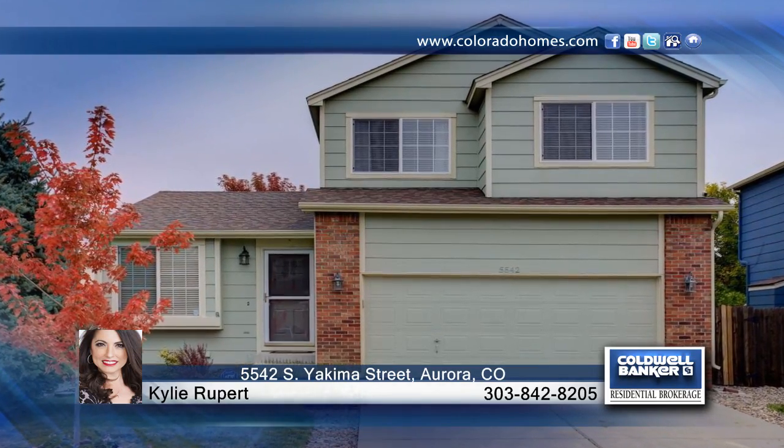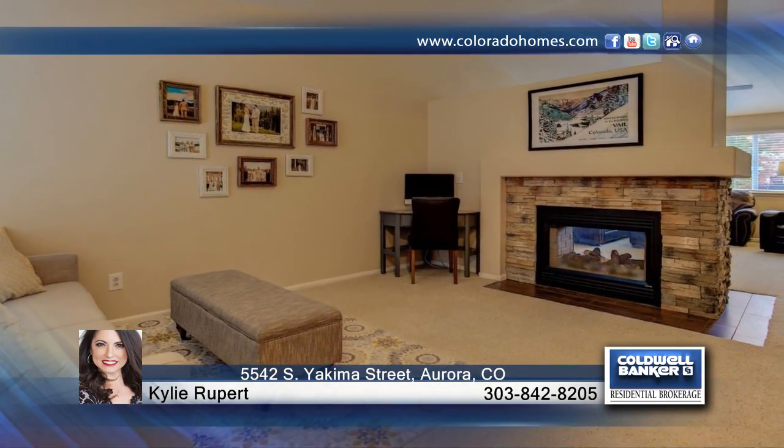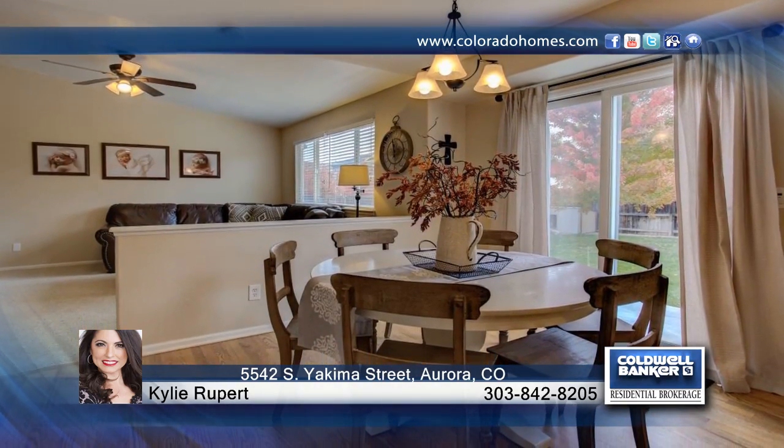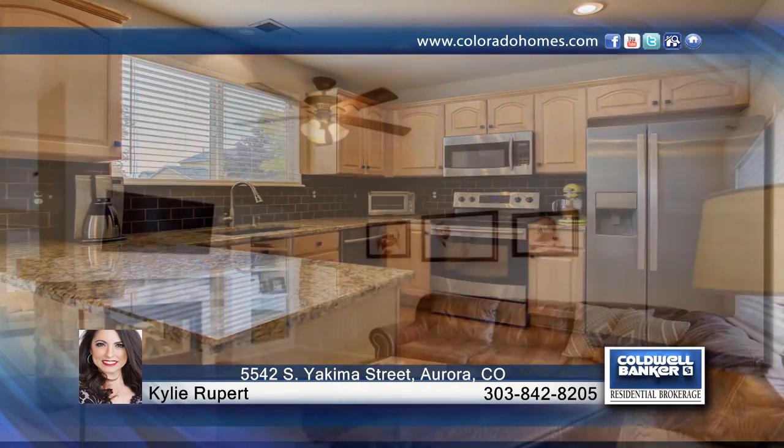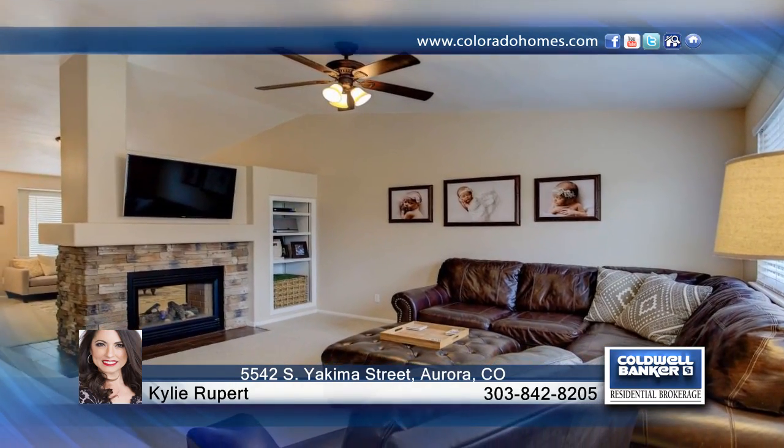This immaculate and beautifully updated home is located in the desirable neighborhood of Saddle Rock Ridge. You'll find plenty of living space with four bedrooms, four baths, and a finished basement, conveniently located near trails, parks, Southwinds Mall, and more.